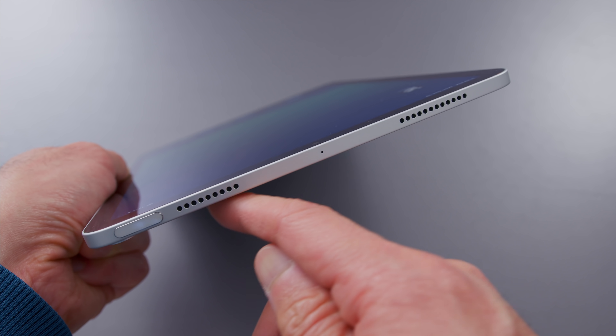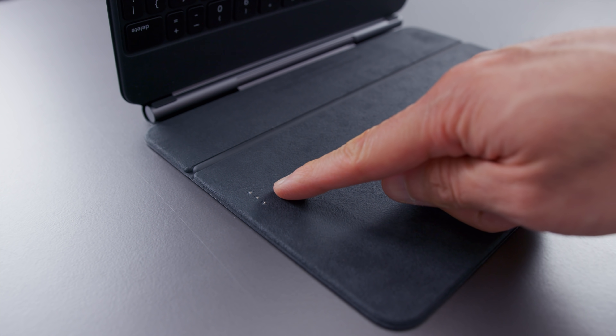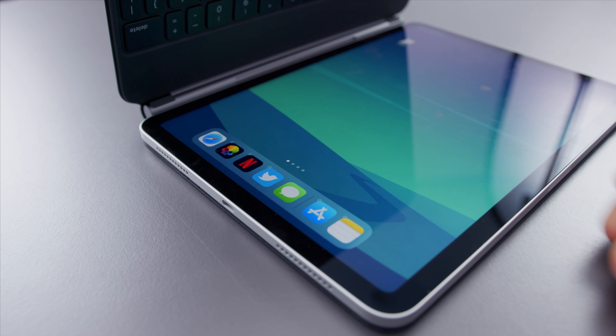It's got the same holes for the speakers on the sides and the same smart connection on the back. So if you have accessories that worked for the 2018 and 2020 iPad Pro — the 11-inch one — they'll very likely work for the new iPad Air as well.